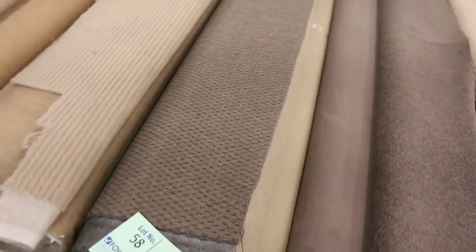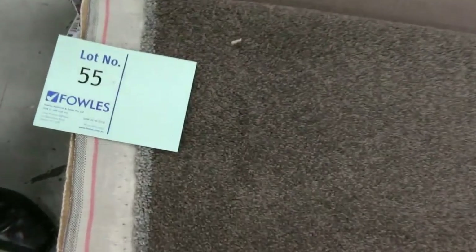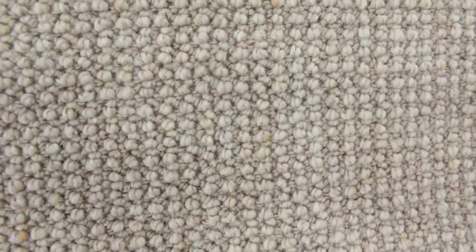Then we move down to our medium-sized rolls, anywhere from 6 to 12 metres. Great range of loop piles — there's some nice colours, the nice taupey brown colours. Lot number 55 is a good one. That one's only 4.9 metres but it's a really high-quality SDN twist pile. Got some nice wool loop piles again. Lot 54 is another one of those wool loop piles, which people are really liking at the moment — a really trendy type carpet.